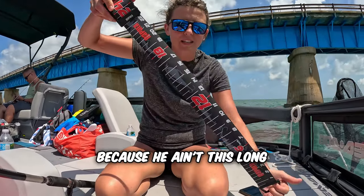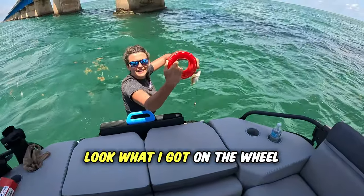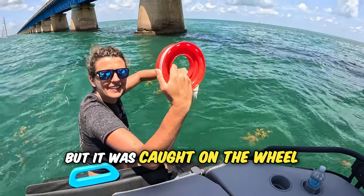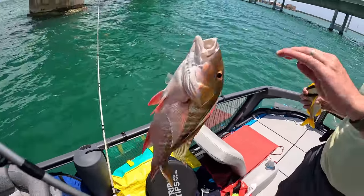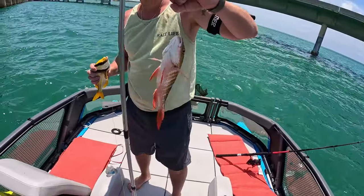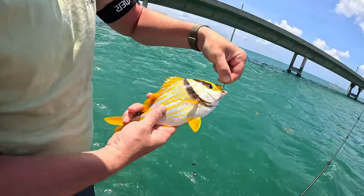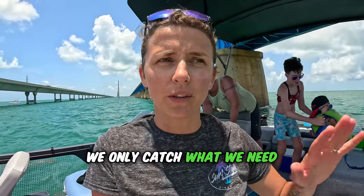There is no need to measure because he ain't this long, so I gotta let him go. Look what I caught on the reel — it's small but it's a fishy, we're gonna let her go. And look what I caught — Maya helps me as well — a mutton snapper, beautiful! We're gonna measure him up if he is a keeper. Nice yellow markings. Beautiful — we got two fish, enough for us for the day. We only catch what we need.